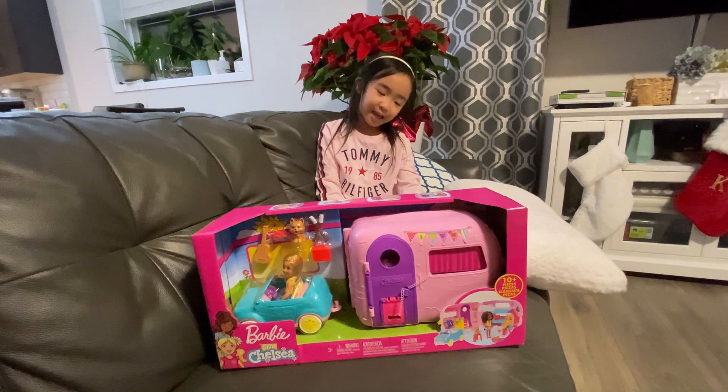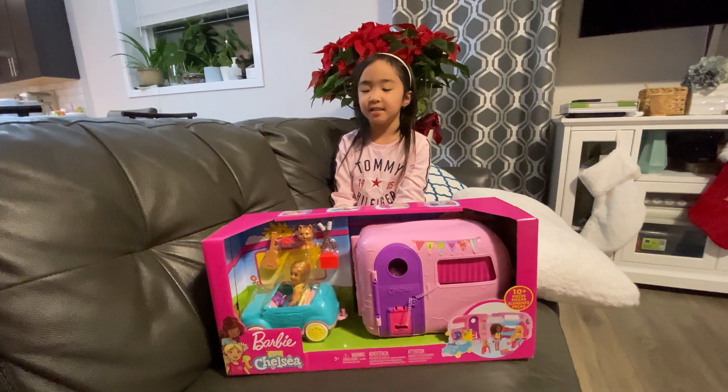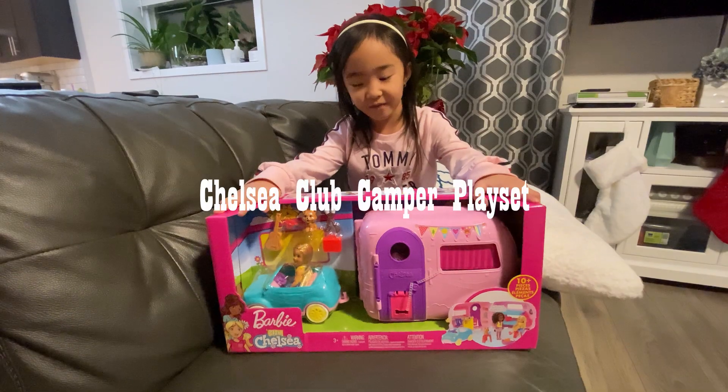Hi guys, my name is Kaylee and this is my new Chelsea van.